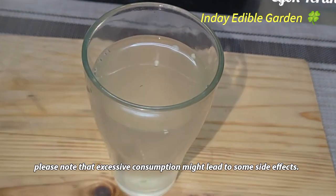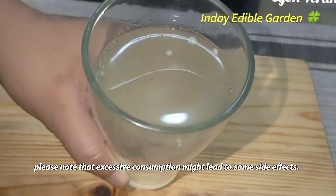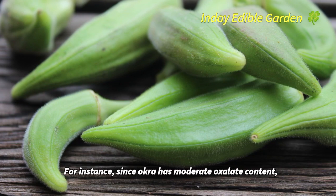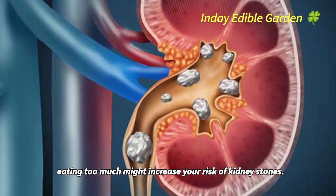While it's generally safe for people to eat okra or drink okra water, please note that excessive consumption might lead to some side effects. Since okra has moderate oxalate content, eating too much might increase your risk of kidney stones.